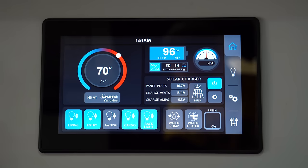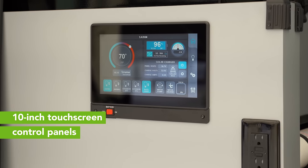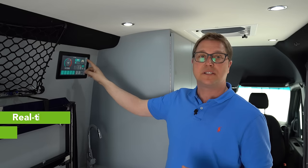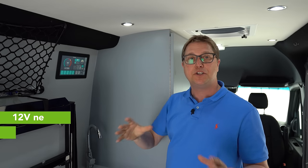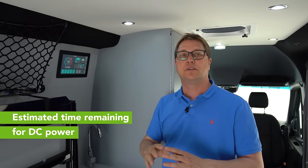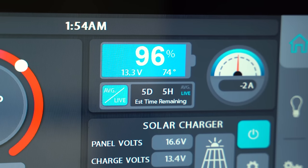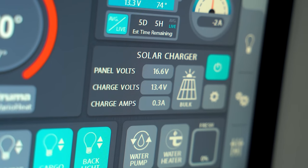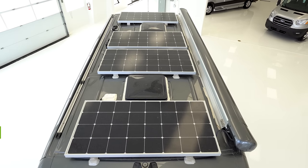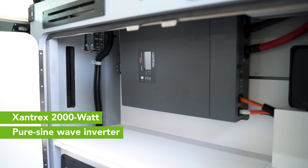Our electrical system is the backbone of this Recon model. We feature multiplex wiring with dual 10-inch touch screens so you can monitor your 400 amp hours of lithium batteries. It has a real-time monitoring system showing you actively how much you're discharging or charging, and it'll give you an estimated run time in days and hours at your current rate. It also has our built-in solar controller, so you can see how much power the 400 watts of solar is putting back into your batteries. All of this is paired with our 2000-watt Xantrex pure sine wave inverter, giving you all the power you can imagine to go boondocking for days.